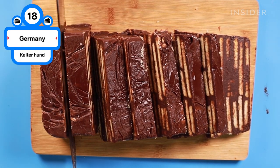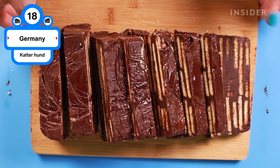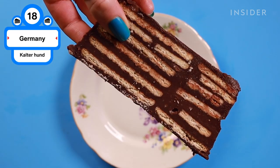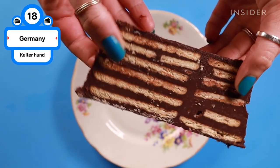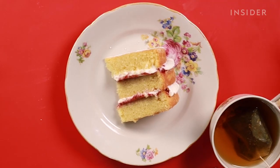Kalterhund, literally meaning cold dog, is a no-bake cake that only takes about 25 minutes to put together. The cake loaf, when sliced, reveals layers of biscuits floating in thick ganache made of dark chocolate, cream, coconut fat, and rum. The biscuits stay nice and crisp for a sweet and bitter treat. So, which kind of cake do you want to try? Are there any we missed? Let us know in the comments below.